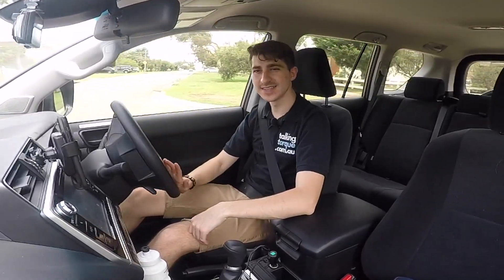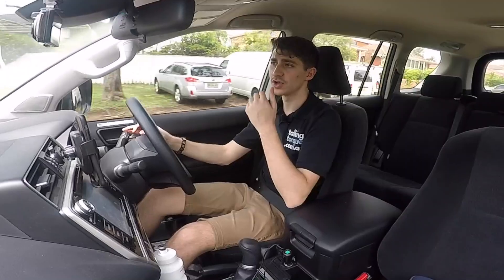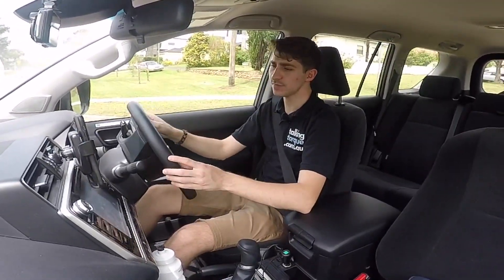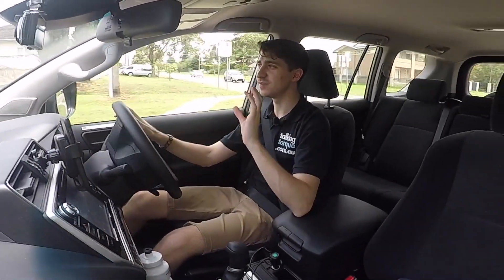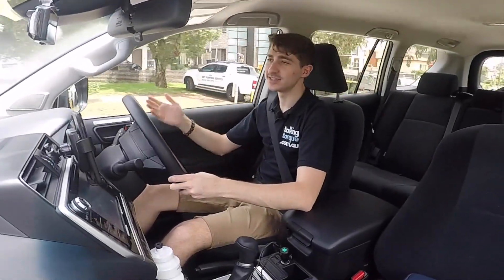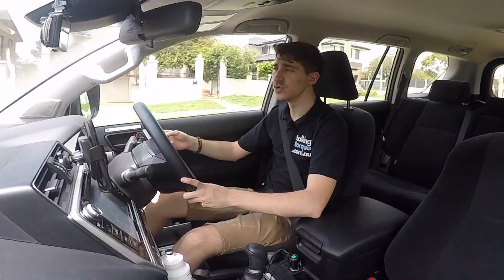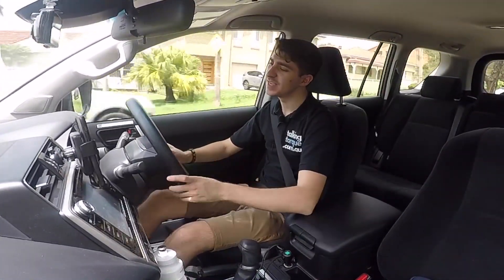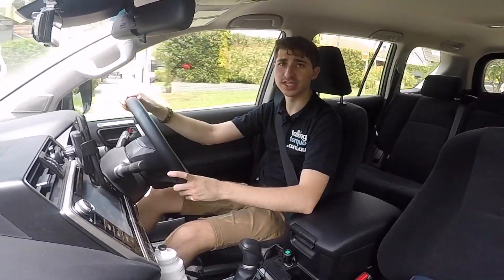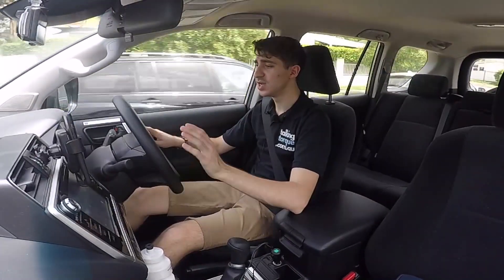It drives super well given that it's a Prado. There is a bit of body roll given its size, which you come to expect with this sort of SUV. Around tight bends it might feel like it's tipping a bit, but this is a monster of a car and you have to expect that. The thick 55-profile tyres make it comfortable — it can go over anything. The automatic transmission is smooth and effortless in changing gears. It is one of the louder diesels I've driven, but that's the trade-off for torque, reliability, and efficiency.